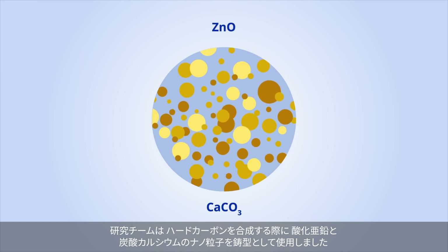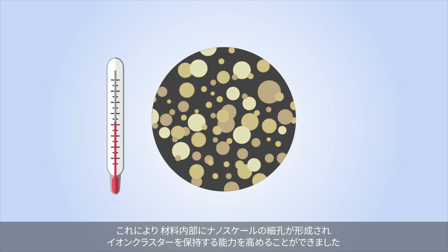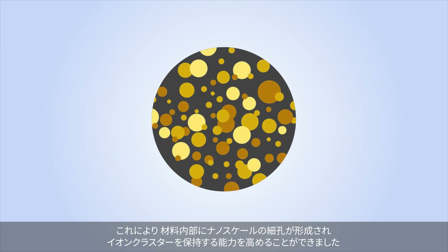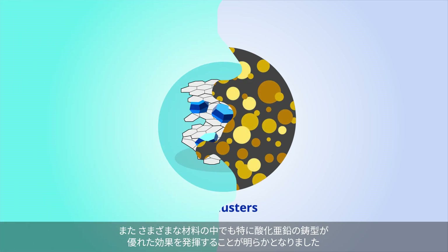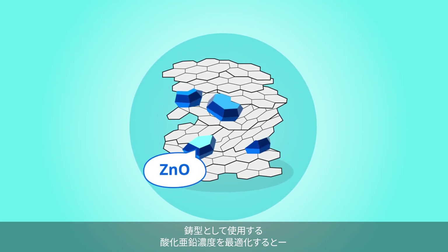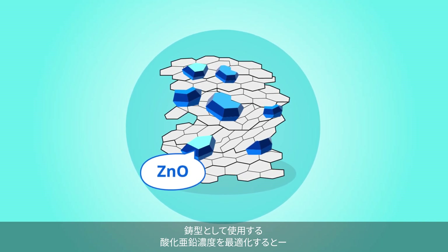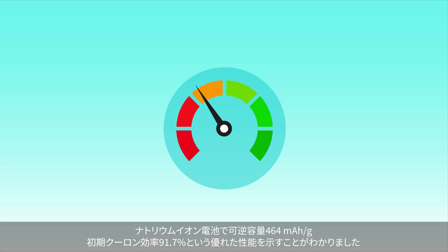They utilized zinc oxide and calcium carbonate nanoparticles as templates during the synthesis of hard carbon. This led to the formation of nanopores within the electrode material, enhancing its ability to hold ion clusters. The zinc oxide template proved to be particularly effective, and the researchers optimized the concentration of zinc oxide embedded in the hard carbon matrix.